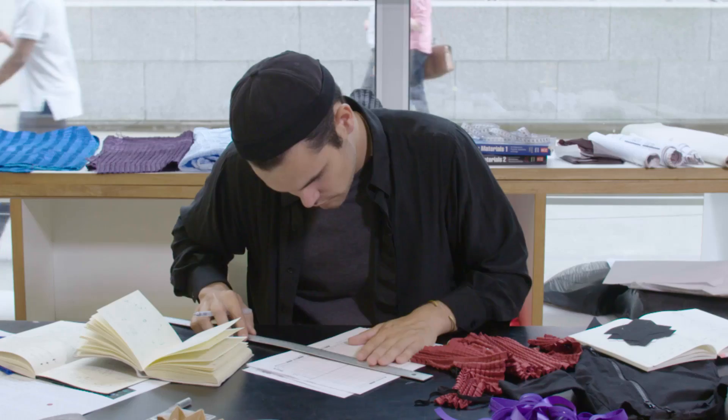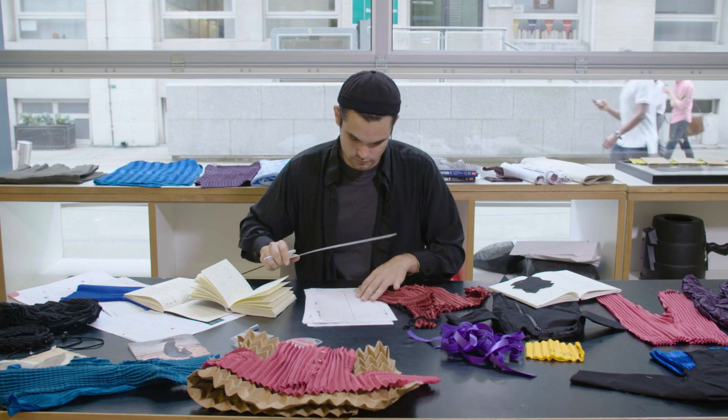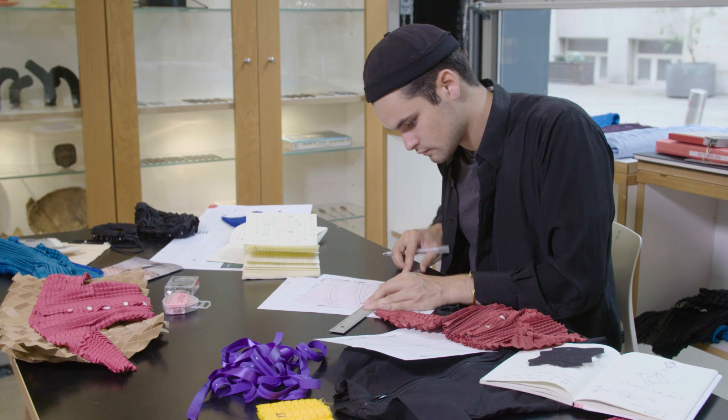I'm Ryan Mario Yassin and I am a design engineer with a degree in aeronautical engineering. I wanted to go into the world of fashion, so I went to the Royal College of Art with the intention of being able to utilise my technical skills from Imperial in a much more creative, problem-solving manner.